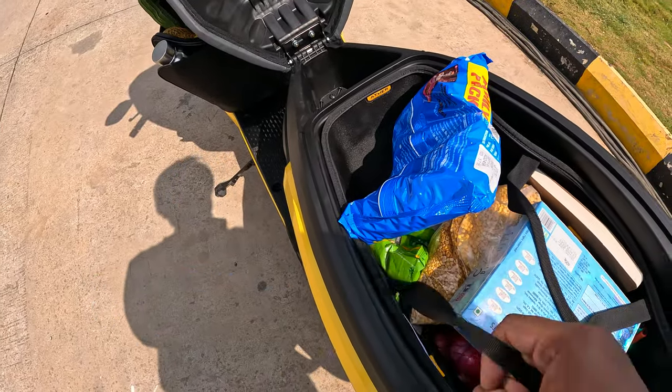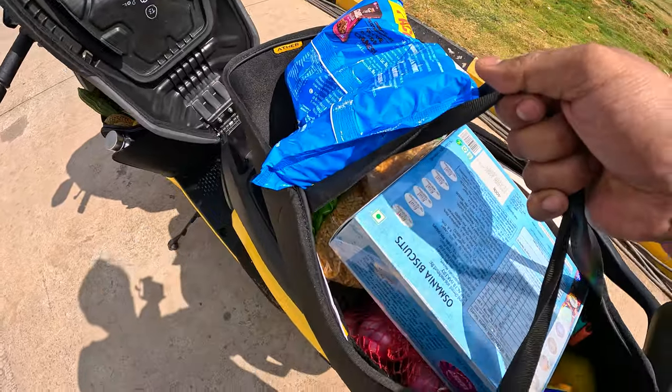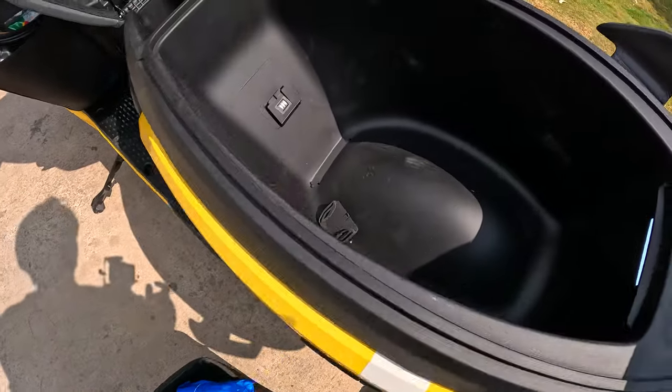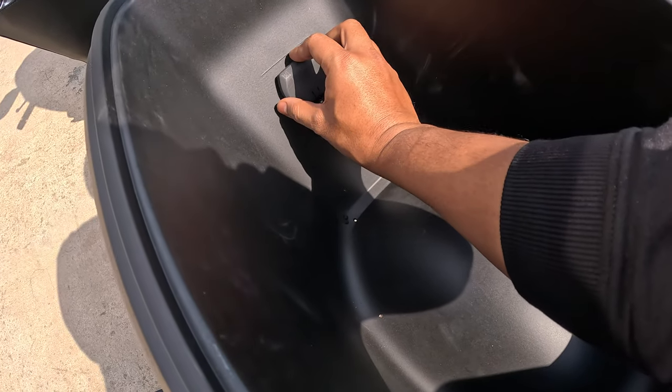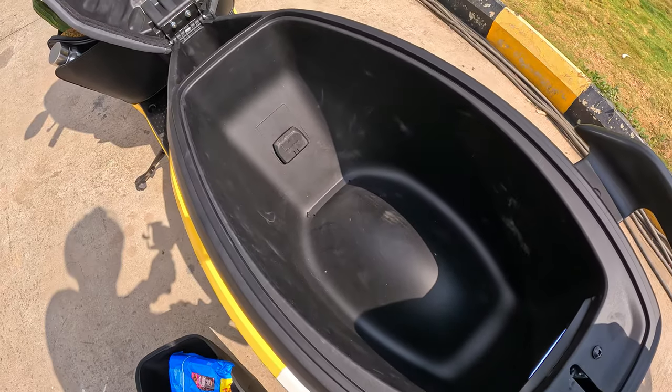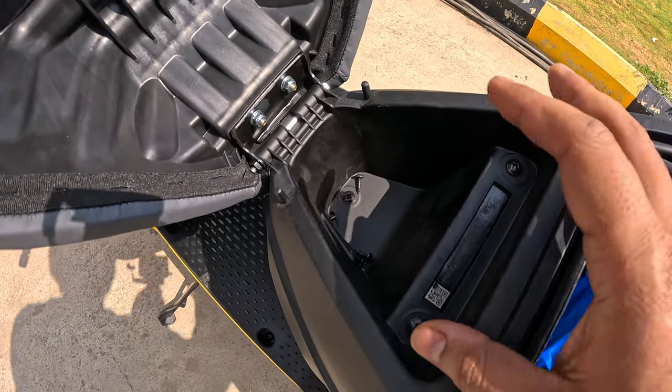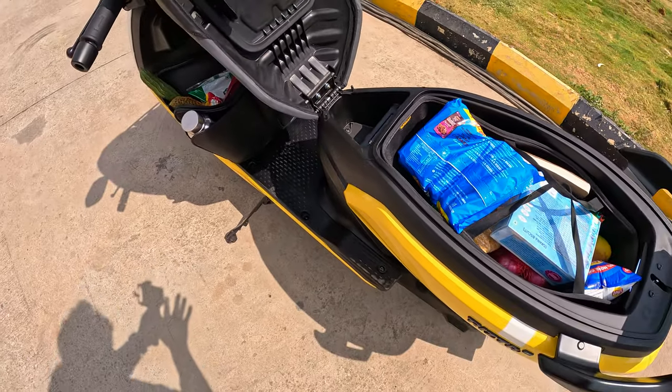The handy thing you can see here — you can remove it. And you can see it has a charging case. If you have a wallet or small items, you can use this small boot space. This is a very big deal.